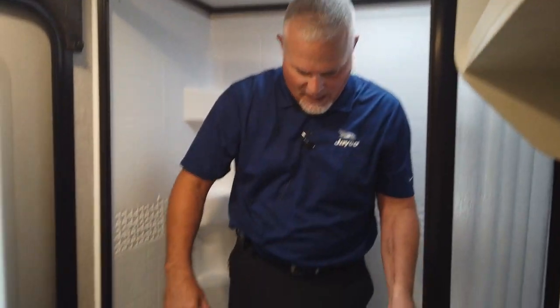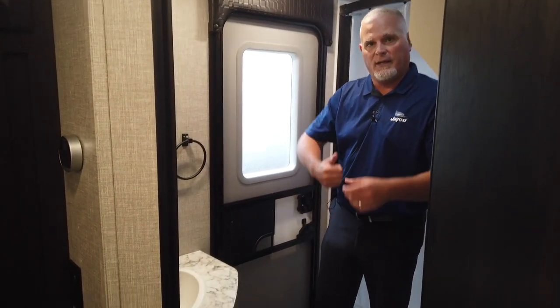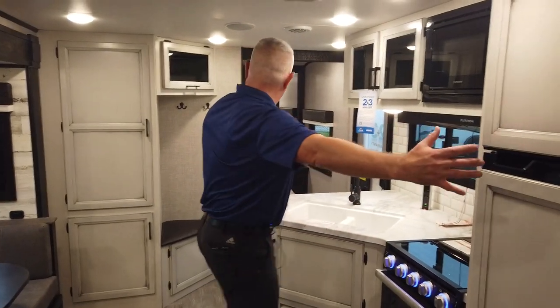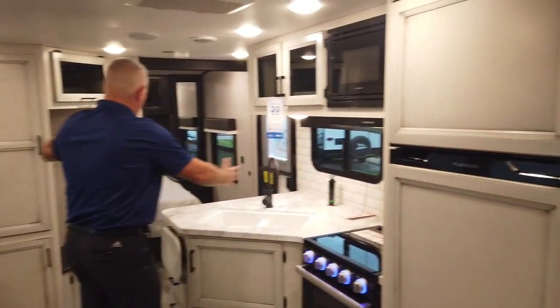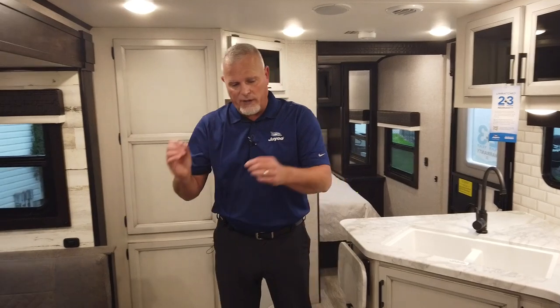With me being 6'1", I can stand in here and have plenty of space to take a shower. One thing that consumers love is we still offer the outside camp kitchen in the 27BHB, and we've got an exterior door on the campsite that allows you to come in without traipsing through the entire coach. Consumers have really liked that as well. Going into 2022, we just made some slight tweaks to the product, but I feel like our interiors are the best they've ever been.